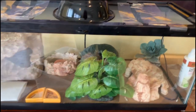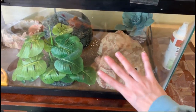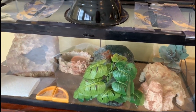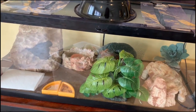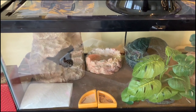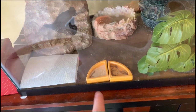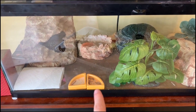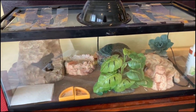For heat we have a heat pad under the tank on the warm side, and because the house is a little chilly downstairs we also have a lamp to raise the ambient temperature. For dishes, we have one dish for calcium, a dish for mealworms, and a water dish in the back.